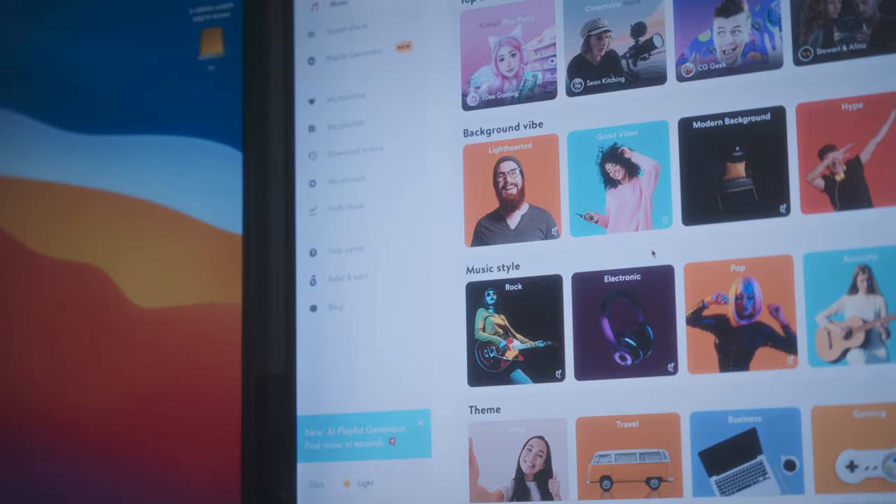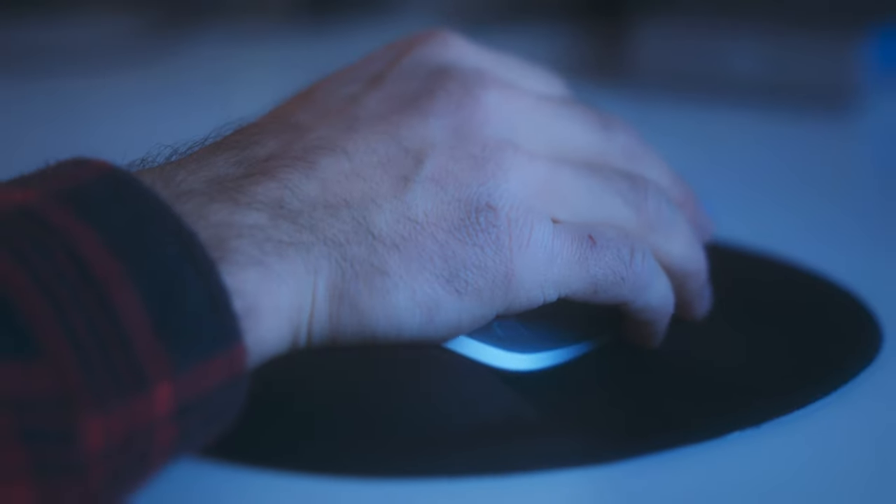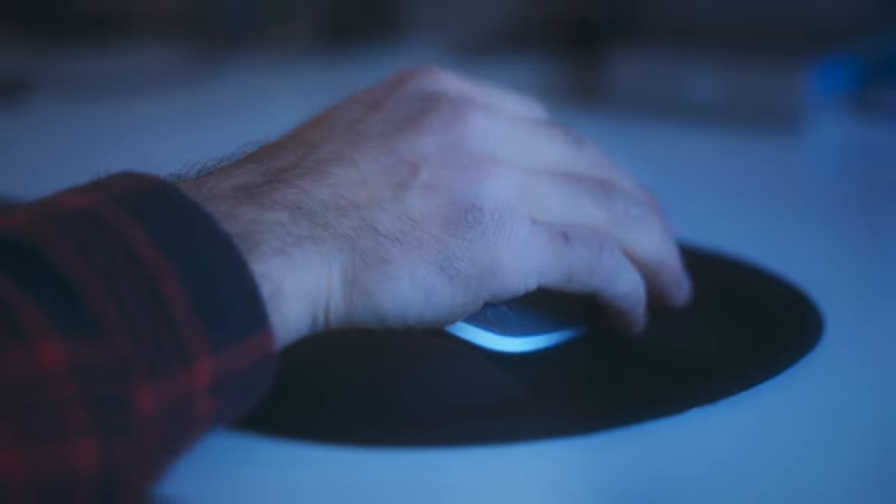Upbeat reached out to me and a bunch of other creators to test out this new feature, which is basically a music search engine powered by ChatGPT. The idea is that by using natural language you can save heaps of time by getting the AI to give you suggestions based on your search terms. If you've ever created a video before, you'll know the process of finding royalty-free music can be a time-consuming one. I personally enjoy sifting through music tracks, but sometimes I wish I could be more specific in my search terms to narrow things down faster.